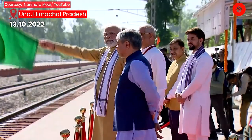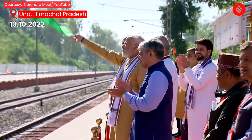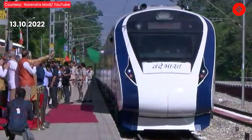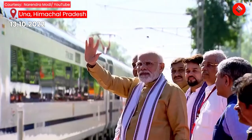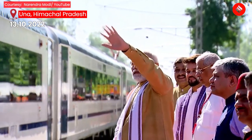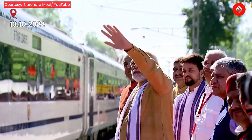Prime Minister Narendra Modi on October 13 flagged off the inaugural run of the latest Vande Bharat Express train at Ambandora Railway Station in Himachal Pradesh's Una district. Himachal Pradesh Chief Minister Jairam Thakur, Railways Minister Ashwini Vaishnav, and Union Minister Anurag Thakur were all present at the inauguration ceremony.